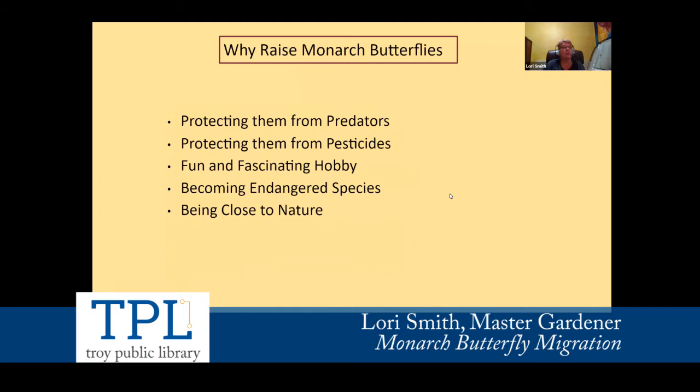So why did I start raising monarch butterflies? To protect them from predators — a wasp will lay their eggs in the baby caterpillars, and once the wasp eggs hatch, they'll eat the caterpillar. Baby caterpillars and eggs will also be eaten by spiders out in the yard. So I actually clip the plants and bring them in. I have them in different cages, starting with smaller ones and transferring them to bigger ones. I also protect them from pesticides and don't use any fertilizers in the yard.